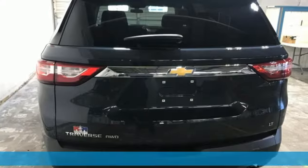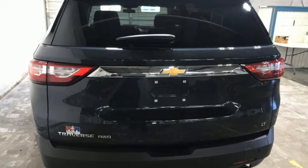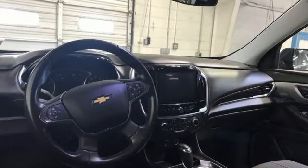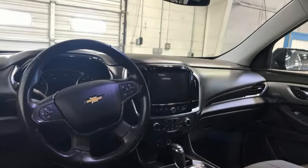It comes with all the amenities you need: automatic transmission, dual zone climate control, Bluetooth streaming audio, rear park assist, and front heated bucket seats.